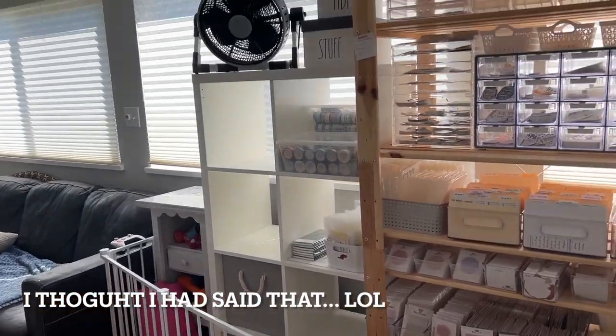Hey planner friends, welcome to the long-awaited office tour video. Sorry about the weird angle — I'm horrible at filming, horrible at being on camera, I'm super shy, and I'm in the middle of work, so I'm going to keep this quick and to the point. If you have any questions, feel free to let me know down below.